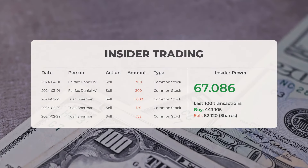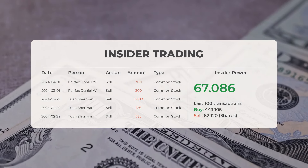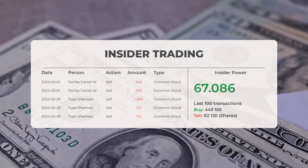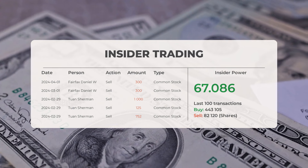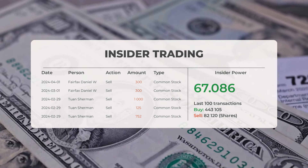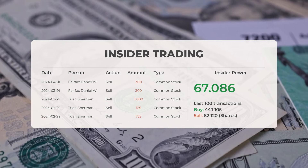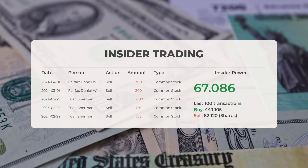Now let's delve into some recent insider trades. On April 1, 2024, Fairfax Daniel W. sold 300 shares of common stock. On March 1, 2024, Fairfax Daniel W. sold 300 shares of common stock. On February 29, 2024, Tuan Sherman sold 1,000 shares, 125 shares, and 752 shares of common stock on the same date. Analyzing the 100 most recent insider trades, the insider power is positive with a ratio of 67.086. In the last 100 trades, insiders bought 443,105 shares and sold 82,120 shares.